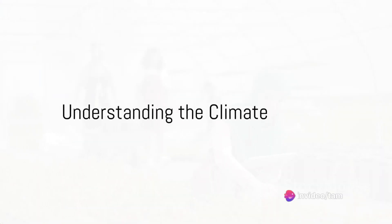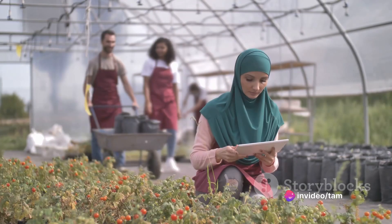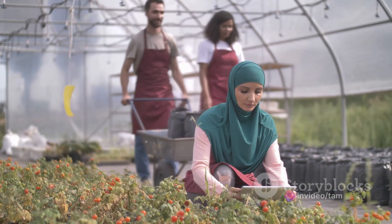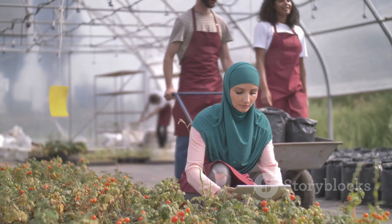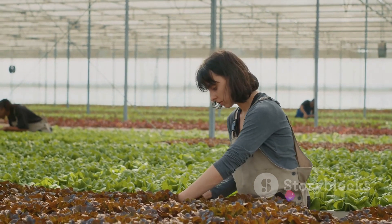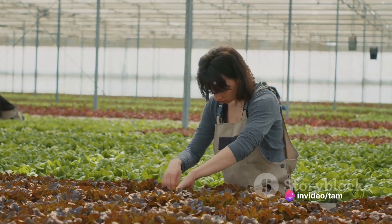First things first, understanding the climate is crucial. The UAE is characterized by a desert climate with scorching hot summers and relatively mild winters. Hence, temperature, humidity, and rainfall patterns should be key considerations when selecting the right vegetables for your garden.